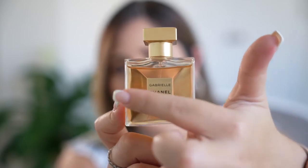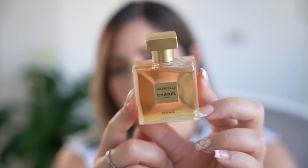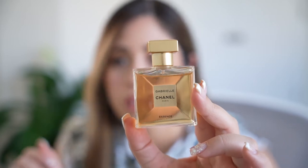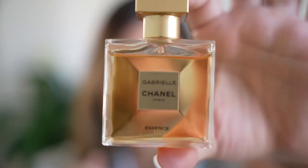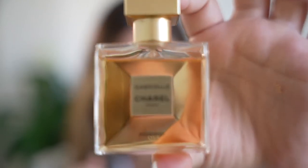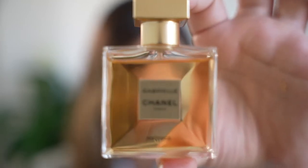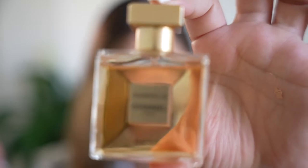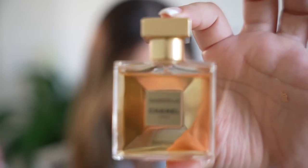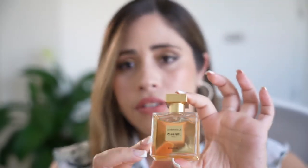The interesting part of the Gabrielle Essence bottle is that it has these triangles that all connect in the center. I was reading about it, and the main composition of this perfume is white flowers — specifically four white flowers: Jasmine, which adds depth, richness, and complexity; Ylang-Ylang, which adds green and fruity notes; Orange Blossom, with bright and fresh notes; and Grasse Rose, which enhances sweeter, creamier, and more floral notes.